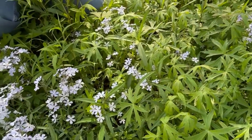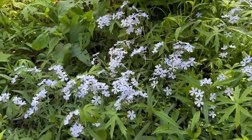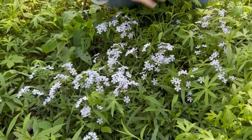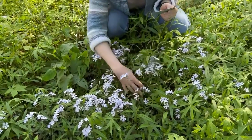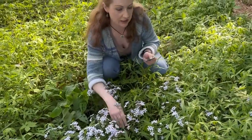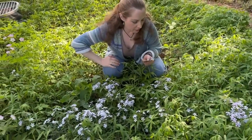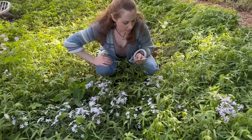The shallow root systems are stoloniferous, so it spreads by shallow stems underground. They can also do layering, so if one of these fertile shoots gets pressed to the ground, it can root at the nodes and form a loose carpet, a loose colony as well.